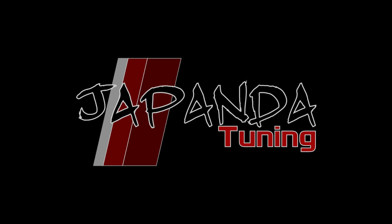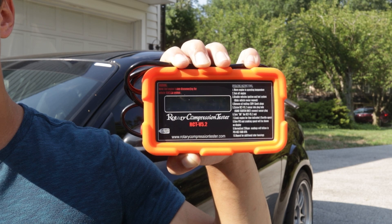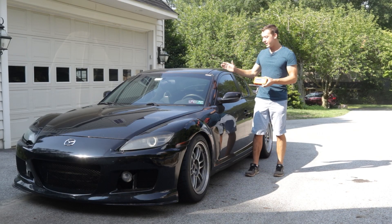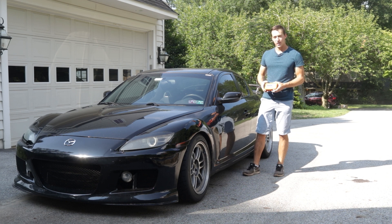This is insane. This is my 2007 Mazda RX-8 track car, and this is a rotary compression tester. Today what we're going to be doing is compression testing this car, taking it to an intense track day, and then compression testing the engine afterwards to see what the changes are.